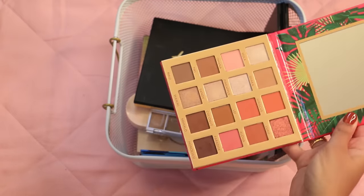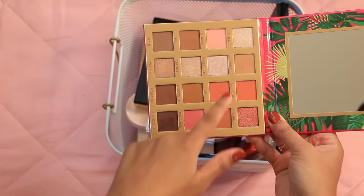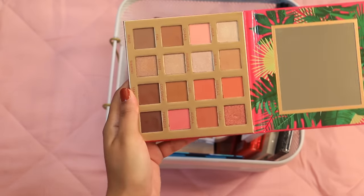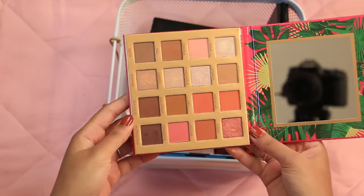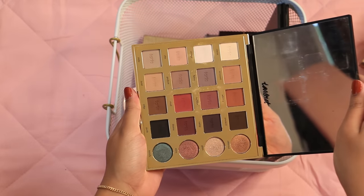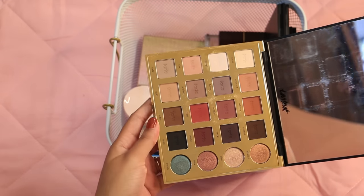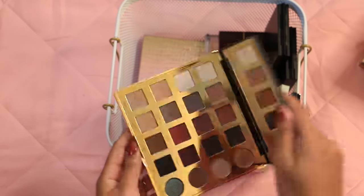This other BH Cosmetics palette, Hanging in Hawaii, is neutral and warm-leaning pink, but the shimmers look so frosty and terrible on me. I never really reach for it, and only occasionally use the mattes before switching to another palette. It's just not the all-in-one palette I hoped it would be, so I'm going to pass this one on. This Tarte Pro palette I've had since at least 2016 — I've really only kept it around for the black matte shade since no other palette of mine has a matte black. But it seems ridiculous to keep this whole palette for one shade, so I'm going to work on depotting it.